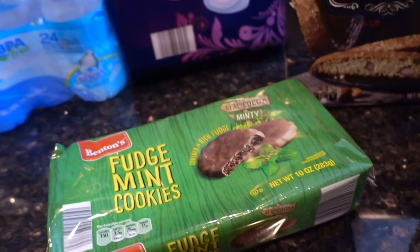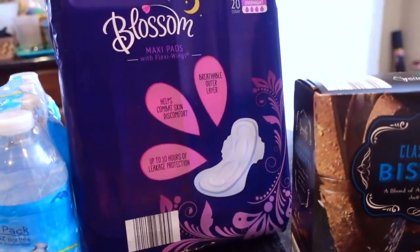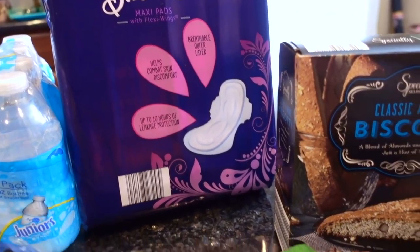TMI probably, but I thought I would give their feminine products a try. I have no idea if they're any good, but we'll see how it goes.